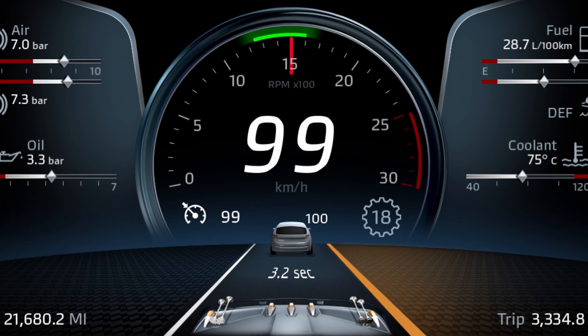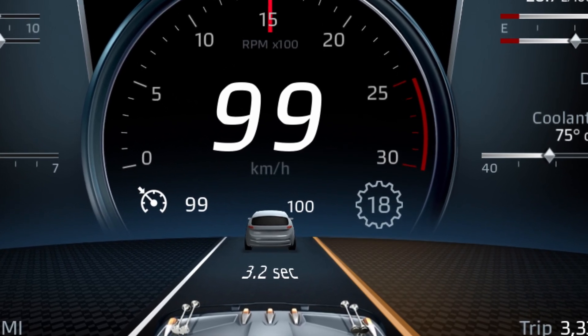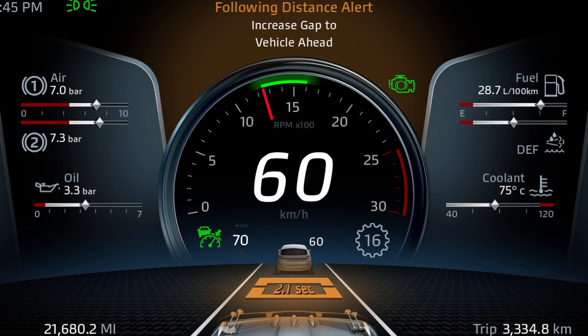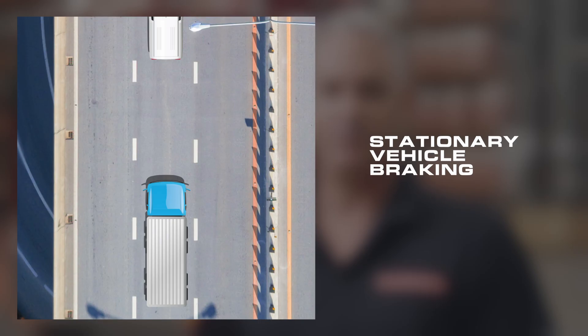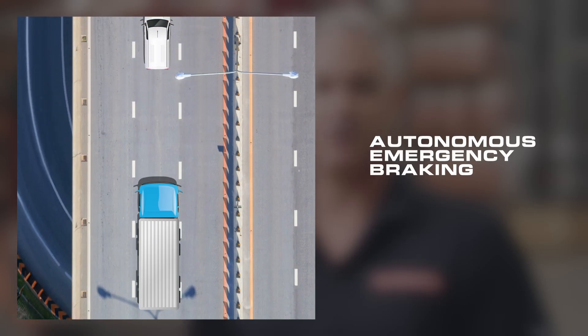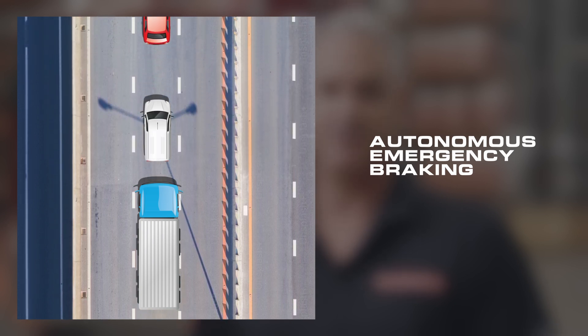We have highway departure warning with braking, where the truck will alert the driver and apply the brakes if it detects the vehicle has left the road. There's lane departure warning where the truck will give a visual and audible warning if the vehicle leaves its lane. We also have a collision mitigation system, or CMS, which includes stationary vehicle braking and autonomous emergency braking, where the truck will apply the brakes to avoid a collision even if the vehicle in front is moving.